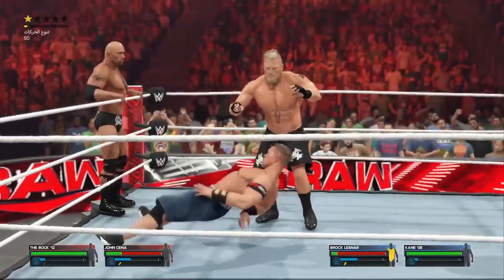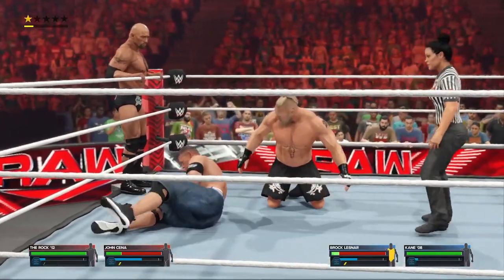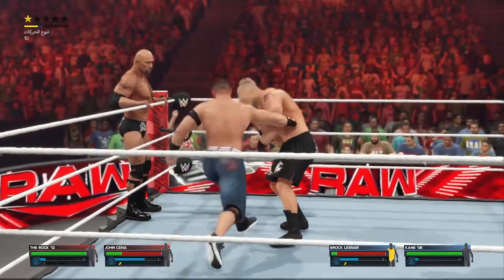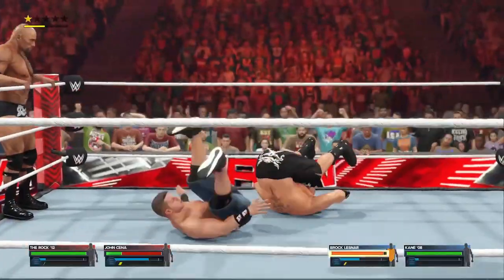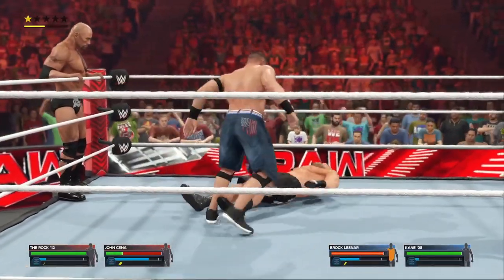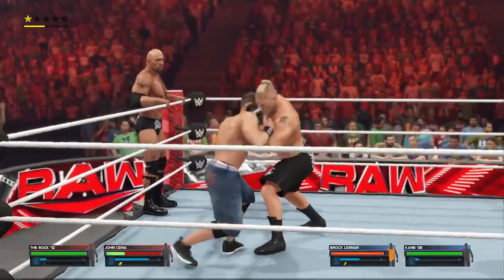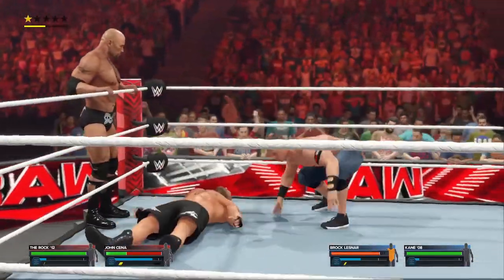Got the full nelson slam! His shoulders are down — and easily kicks out of the count. Able to get that shoulder up so quickly. What a statement. Kick to the midsection, into a powerbomb! I felt the vibration of that one from all the way over here. Dominating shoulder tackle.